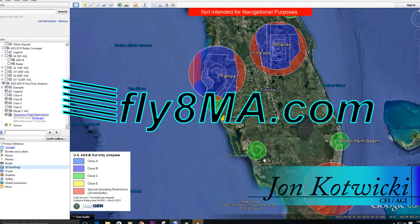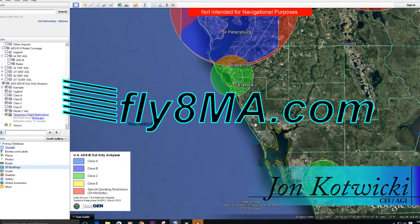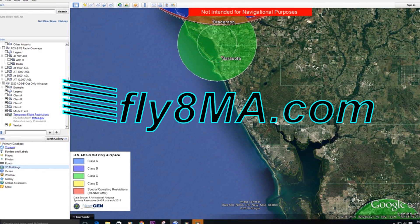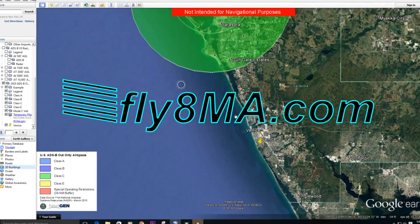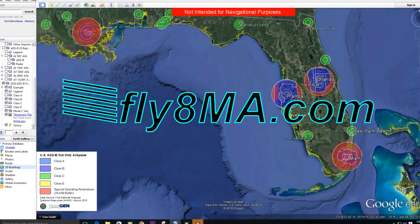Hey guys, John from FlyAtMikeAlpha.com, and today we're going to be talking about ADS-B airspace — where exactly you can and can't go come 2020 if you don't upgrade your aircraft with one of these fancy receivers that has ADS-B out capability.